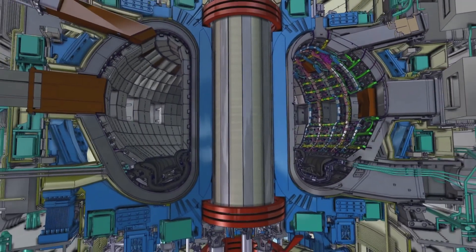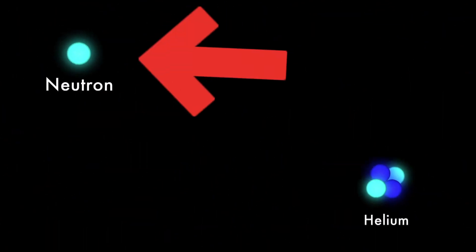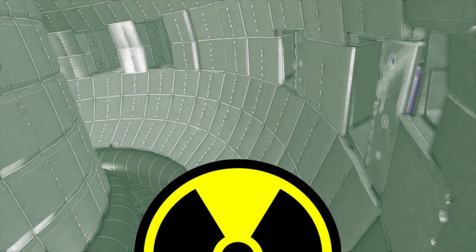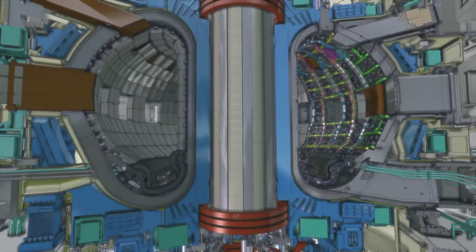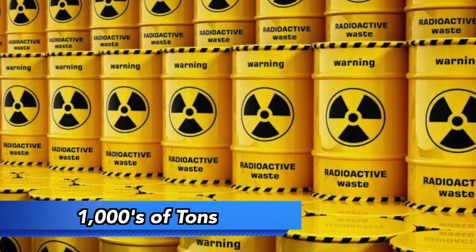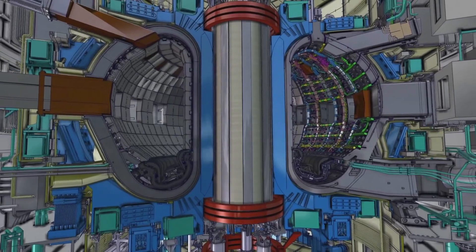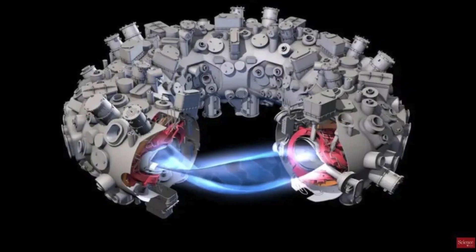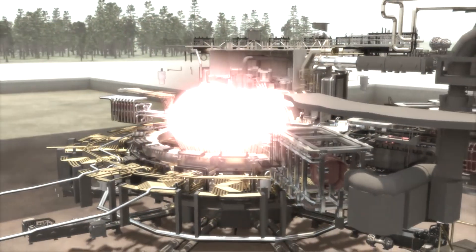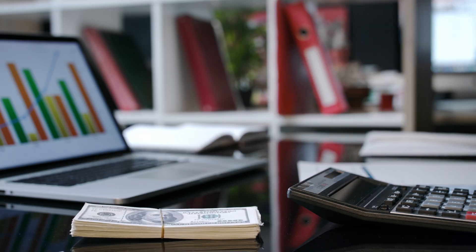In addition, ITER will produce radioactive waste. The high-energy neutrons that hit the reactor wall, transferring the thermal energy, will also induce radioactivity on it and nearby components — eventually creating thousands of tons of radioactive material. Furthermore, some scientists believe that building a tokamak is the wrong approach and that other designs are more logical. Lastly, many believe nuclear fusion is just a dream, and that ITER's billions of dollars of funding should be invested elsewhere.